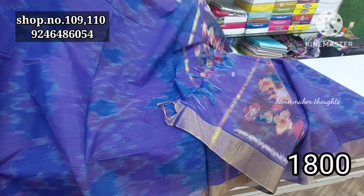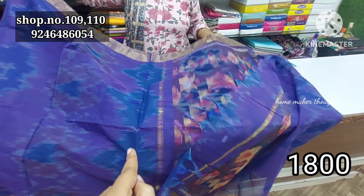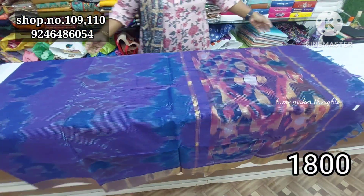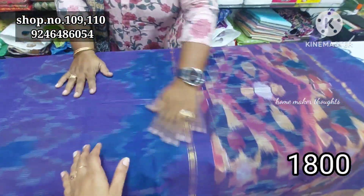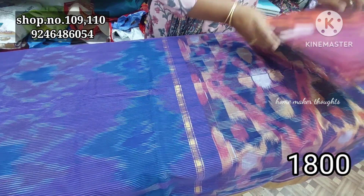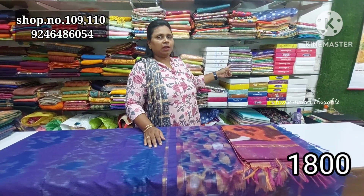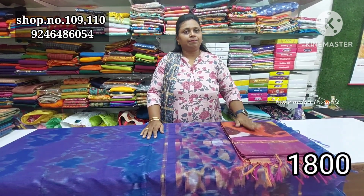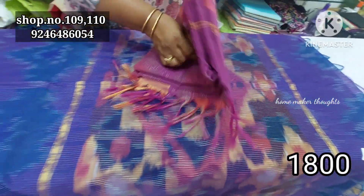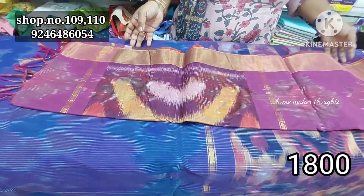We have branded handloom items for our collection. These are completely handloom items. There is a color option on the outside. This is a brinjal with peacock blue color combination. We have two sides and jerry borders. They are very lightweight. We have different kinds of handlooms in different colors and different styles of fabric.